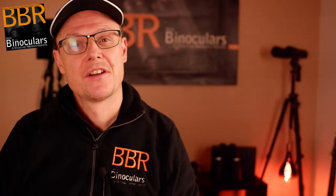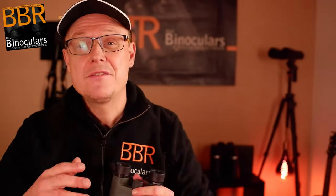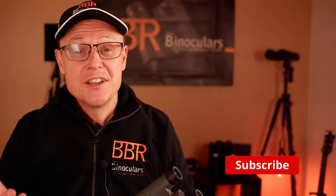Other than that, I just want to say thanks very much for watching. If you have any thoughts, questions, or ideas for future videos, just leave a comment down below and I'll do my very best to get back to you. I'll see you again hopefully very shortly, in the next couple of days. Until then, cheers for now.